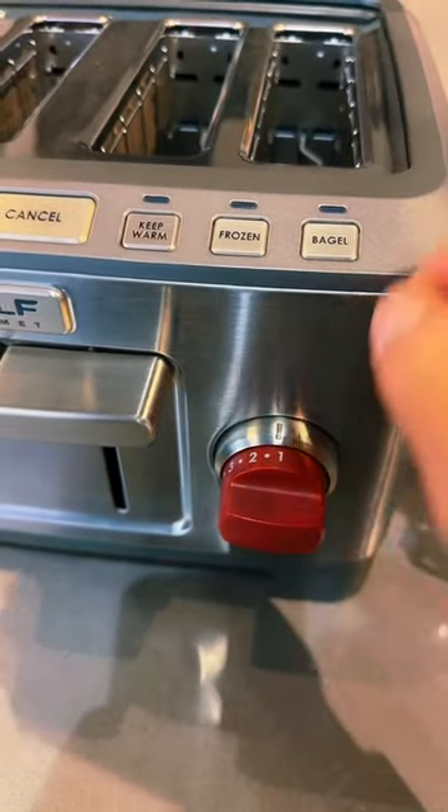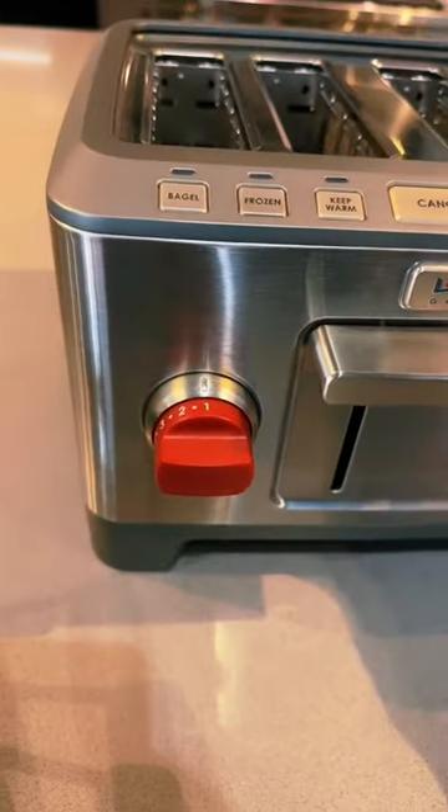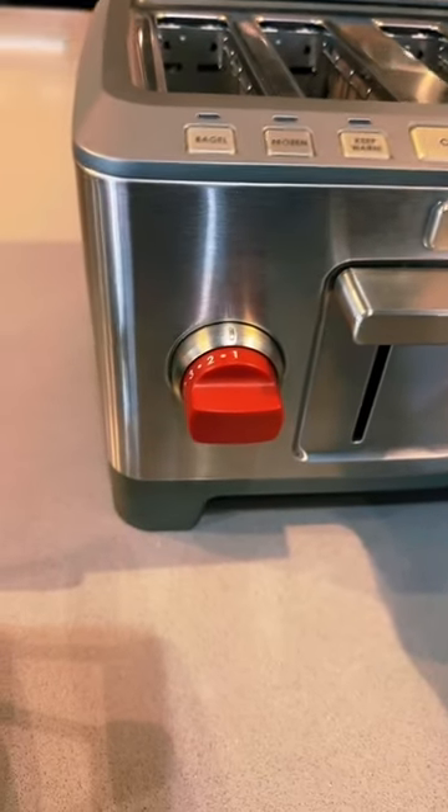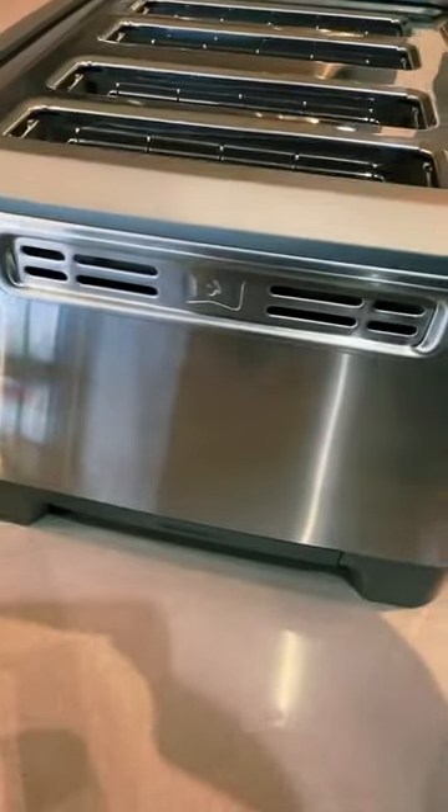This Wolf toaster oven has self-centering bread guides, which ensures that your thinnest to your thickest breads — it doesn't even matter — because you are going to get evenly and perfectly browned toast every time. Here on the bottom, you'll see the slide-out breadcrumb trays.